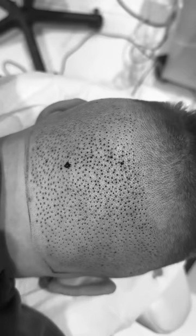Step one was the extraction process. They spent hours using a machine to manually extract hairs from the back of my head.